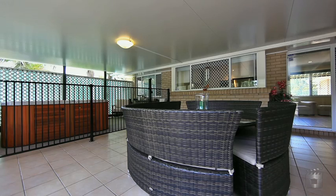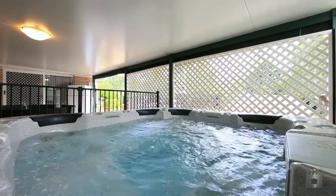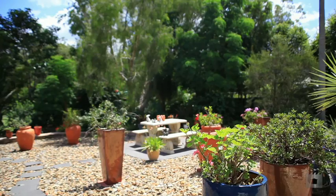With two outside entertainment areas, there is more than enough room to entertain friends and family. Sit back, relax in the spa, fire up the barbecue or just enjoy the serenity.